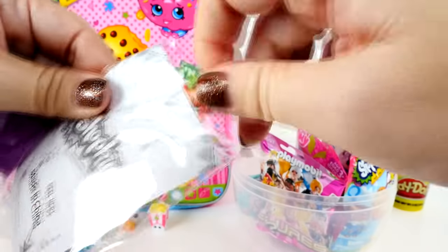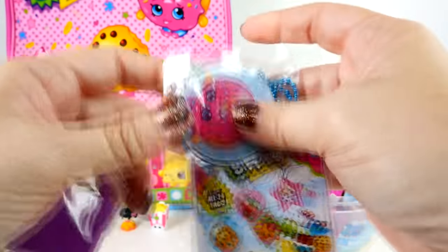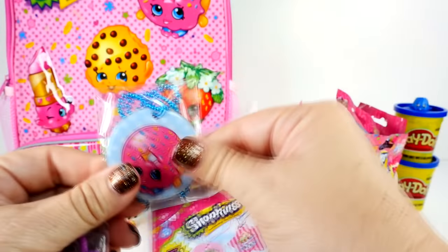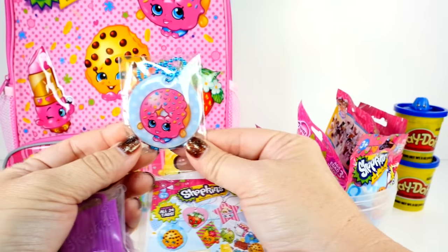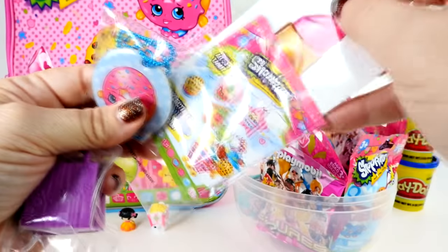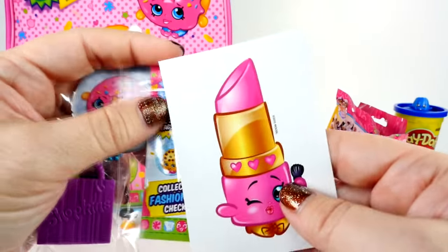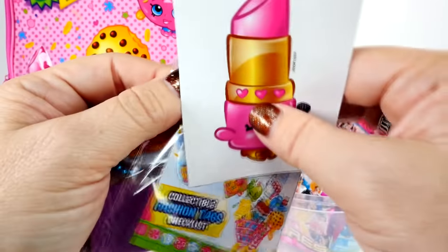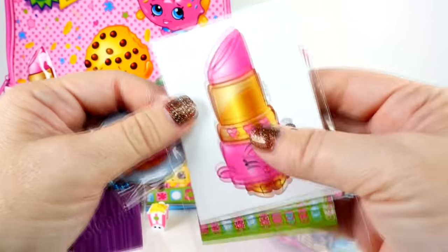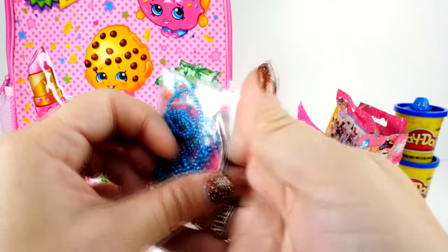Pull her out of here - that one is really cute. She's on our book bag too. Very cool. Let's see if we got a different sticker this time. Oh my goodness, it's Lippy Lips again - we have so many Lippy Lip stickers. Very cute. She's got a blue chain.